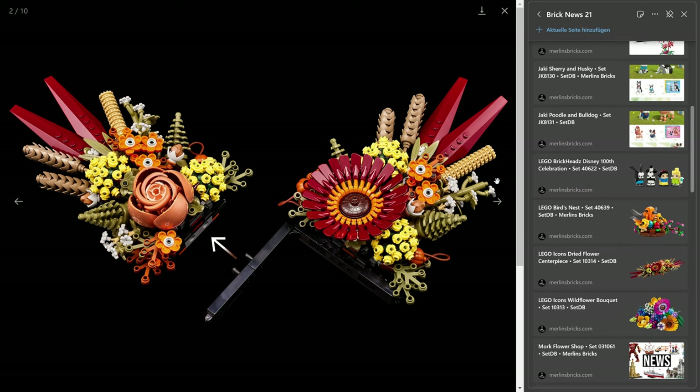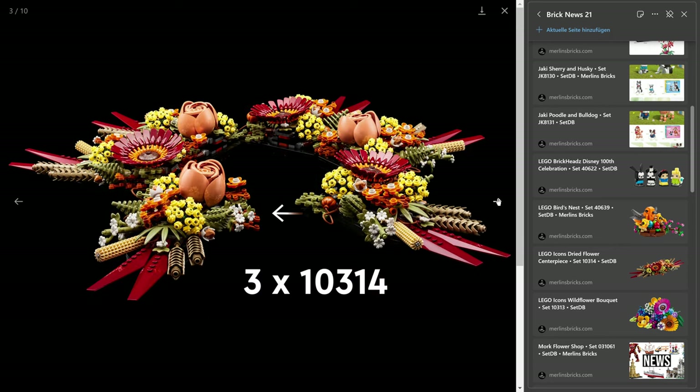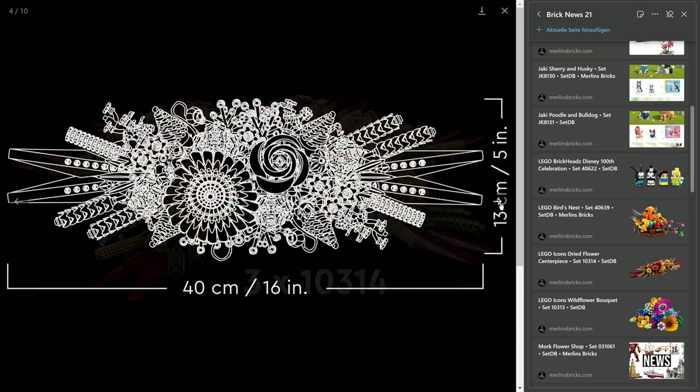For me personally, not a big fan of these flower ideas, but I do really like all the interesting building techniques and the mold color combinations that we're going to see. You can combine three of these — they are not cheap, but if you have the money and the budget and need a big flower bouquet, you can combine three of these.